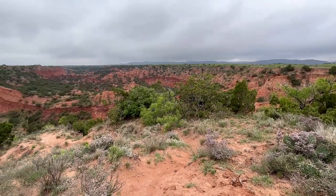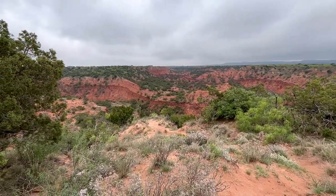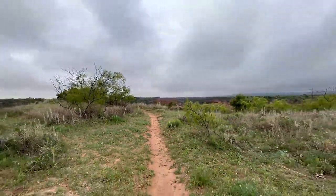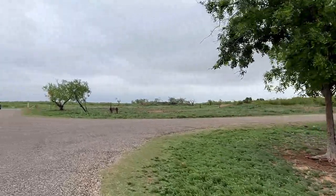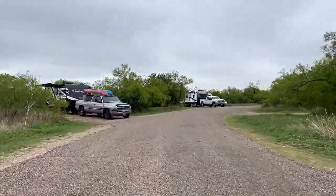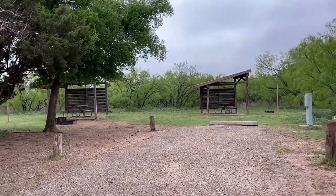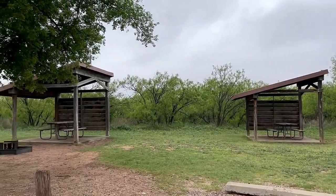Other campgrounds further into the park include the Wild Horse Camping Area, the Little Red Tent Camping Area, South Prong Camping Area, as well as North and South Prong Primitive Areas. There are restrooms with showers near Honey Flat and additional pit toilets further into the park. A dump station is just outside of Honey Flat on the way out of the park.